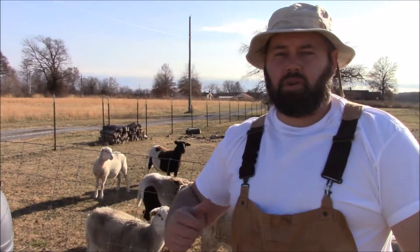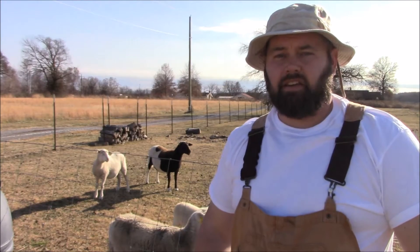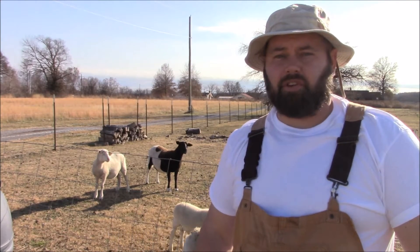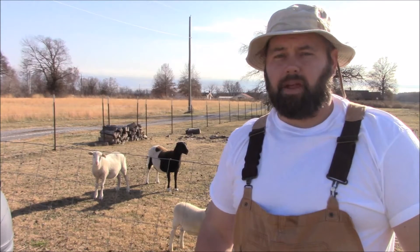Hey guys, I got my ram, he's got a case of the squirts I guess you might say. His poo is real soft and it's been like that for two or three weeks now. I was hoping it would just pass but it hasn't, so I bought some medicine for it — some probiotics.